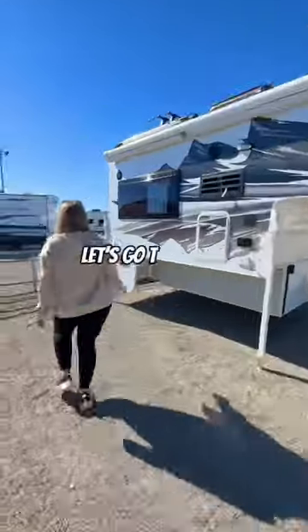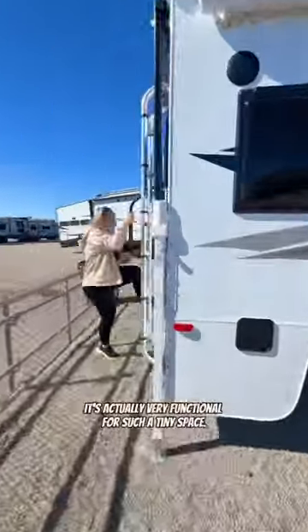Could you picture living in less than 60 square feet? Let's go tour this Lance truck camper. It's actually very functional for such a tiny space.